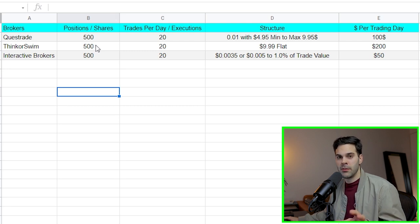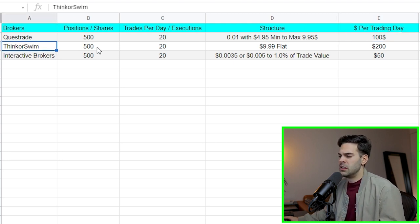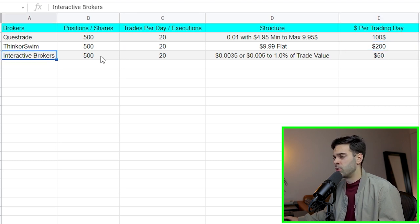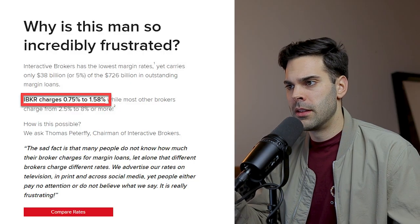I created a simple spreadsheet to break this down, assuming you trade about 500 shares and take about 20 executions per day. For Questrade, at one cent per share with a $4.95 minimum and $9.95 max, that costs you about $100 per day in commissions. For Thinkorswim, the most expensive option at $10 flat per trade, that's $200 per day — really expensive. For Interactive Broker, using the basic commission structure of $0.005 per share and a 1% trade value max, it comes out to about $50 per day. So for commission alone, Interactive Broker is clearly the cheapest.